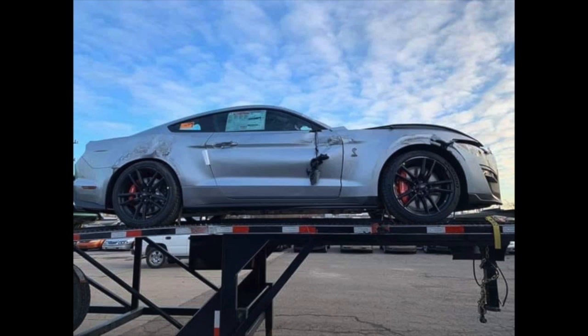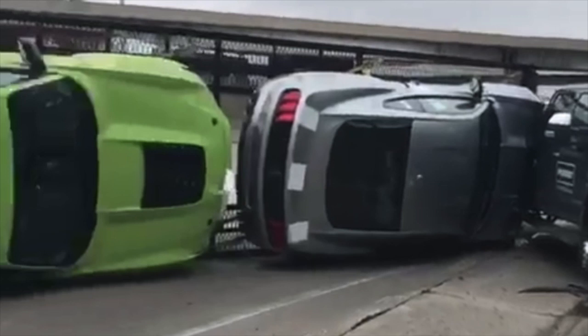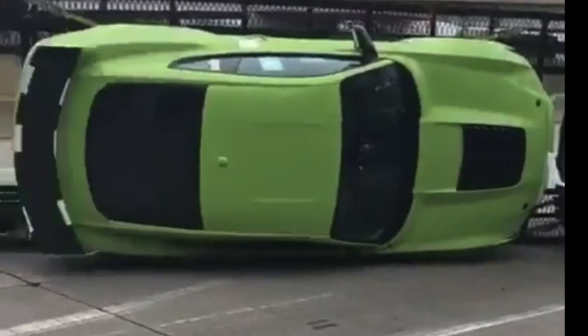Ford did put out a statement saying they knew about the accident and that nobody was injured, which is a really good thing. Some people were speculating that the Grabber Lime car belonged to Stangmode, who is a big YouTuber and just watched his car being built, but others ruled that out because his car is not a carbon fiber track pack car like this one — his is a base model car.